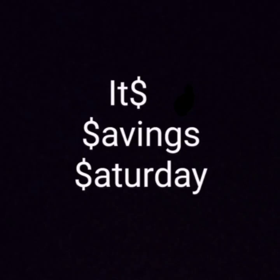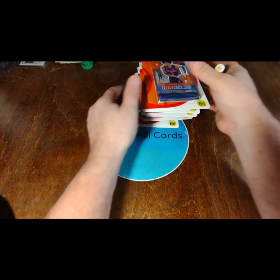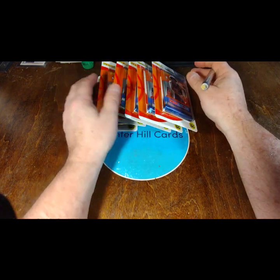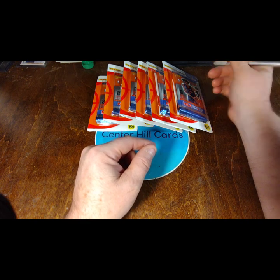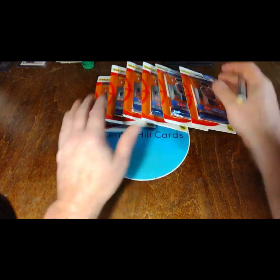Welcome back to CHC Studios, the home of Center Hill Cards. Today we've got the items that were purchased using the $5 coupon from Dollar General. The grand total I spent was $24. I saved five bucks.